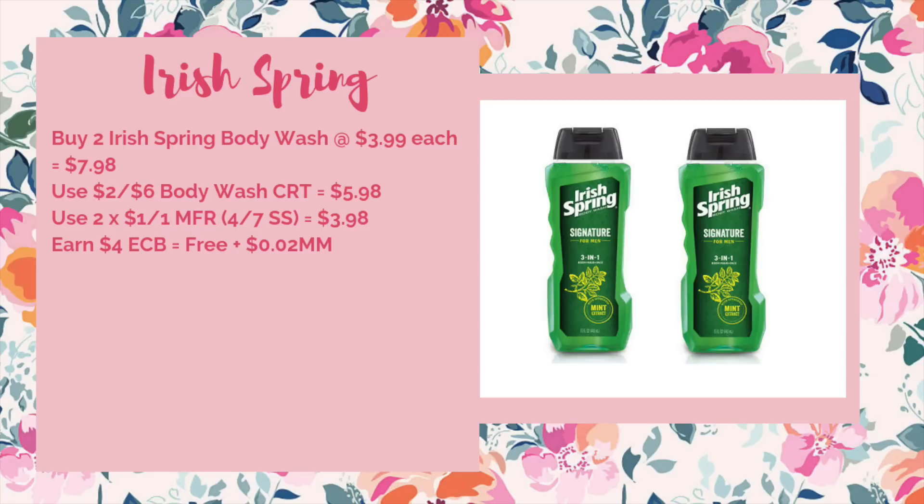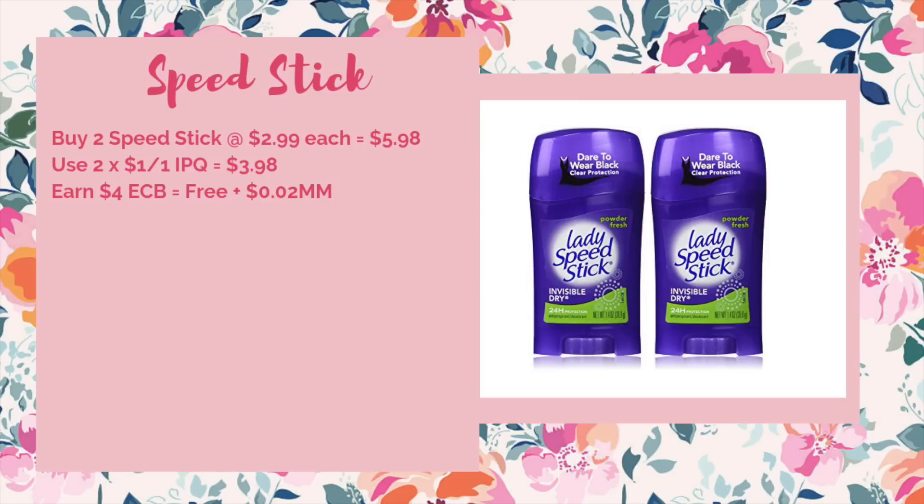We have a good freebie deal on Irish Spring if you have a body wash CRT. They're on sale for $3.99 with a $1 manufacturer coupon and a $2 ECB. If you have a two-off-of-$6 body wash CRT, pick up two for $7.98, use that CRT to bring it down to $5.98, use two of the $1 off one coupons from the 4/7 SmartSource making it $3.98, then get back $4 ECB — free plus a $0.02 moneymaker. If you have a three-off-of-$10 body wash CRT, pick up three for $11.97, use that CRT to $8.97, use three $1 off coupons to $5.97, get back $6 ECB — free plus a $0.03 moneymaker. Everyone should be able to pick up a freebie if you saved that Speed Stick internet printable for $1 off of one. The Speed Stick is on sale at $2.99 each plus buy one get a $2 ECB. With the $1 manufacturer coupon, it's free. It has a limit of two — print two, pick up both for $5.98, use two $1 off internet printables to $3.98, get back $4 ECB — free plus a $0.02 moneymaker.